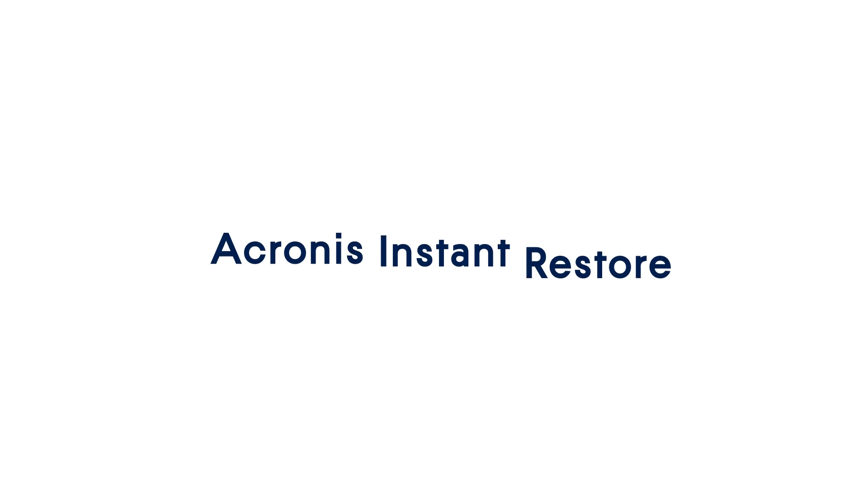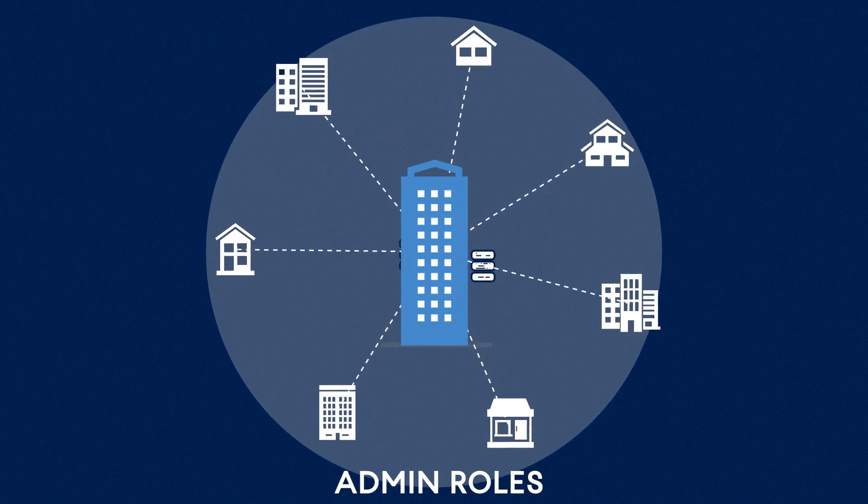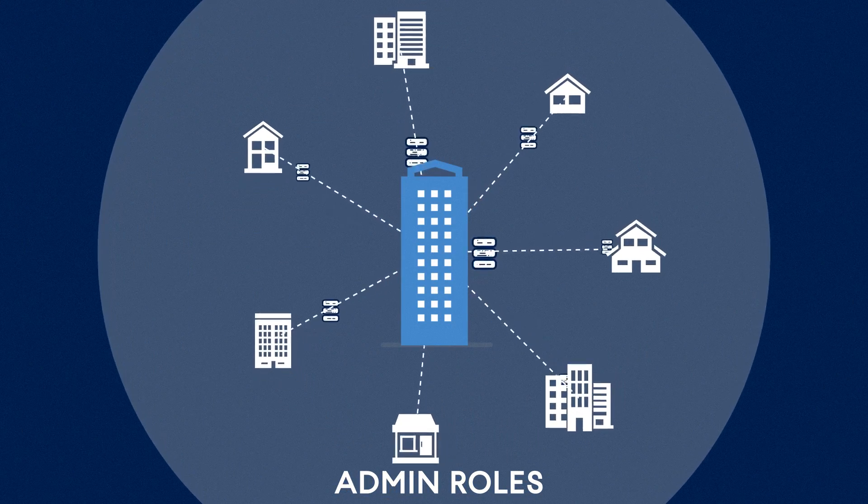Acronis Instant Restore reduces your recovery time objectives to seconds. Admin roles allow you to delegate the management of data protection to remote and branch offices.